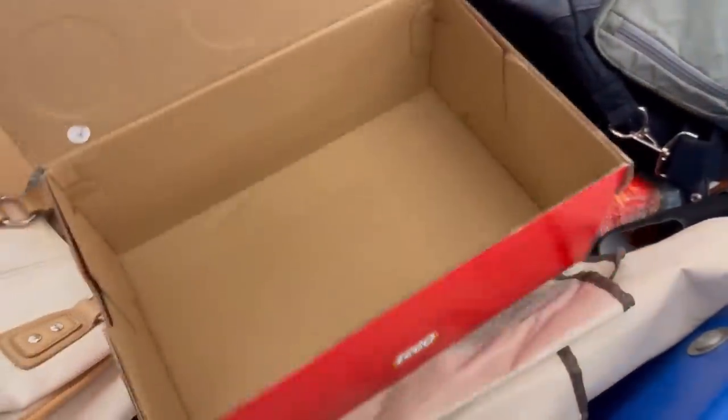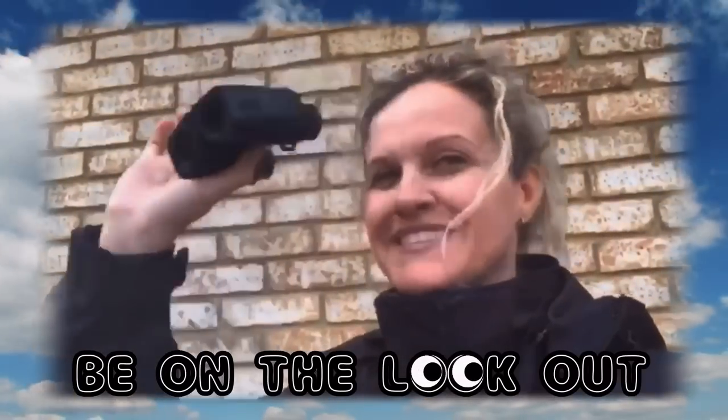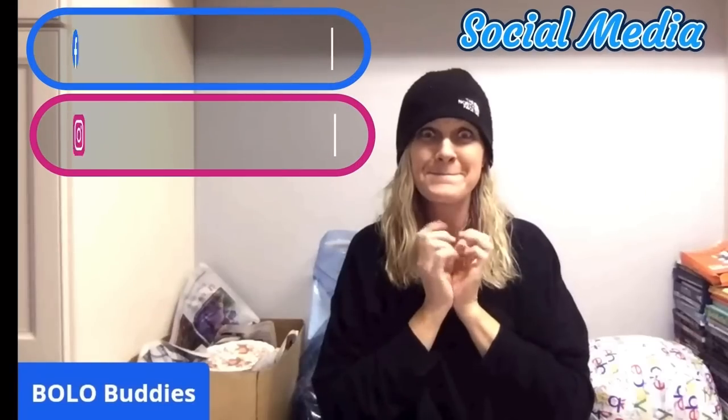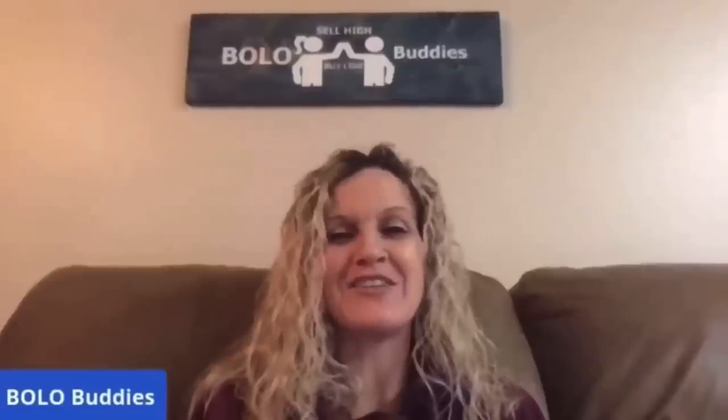Okay, here we are at the Goodwill Benz. Let's see what I find. Hey, bullet buddies, thanks for watching. Time for a dollar — $600 for a My Little Pony. Amazing, right? All right, let's get started.